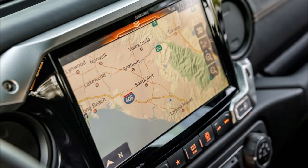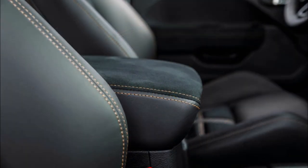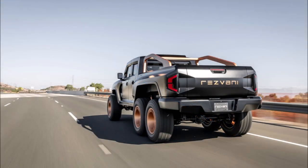Customers can also opt for a 3.0-liter EcoDiesel V6 which pumps out 260 horsepower (194 kW) and 442 lb-ft (600 Nm) of torque. But fans seeking something a little more exotic can opt for the 6.4-liter HEMI V8 with 500 horsepower (373 kW / 507 PS).